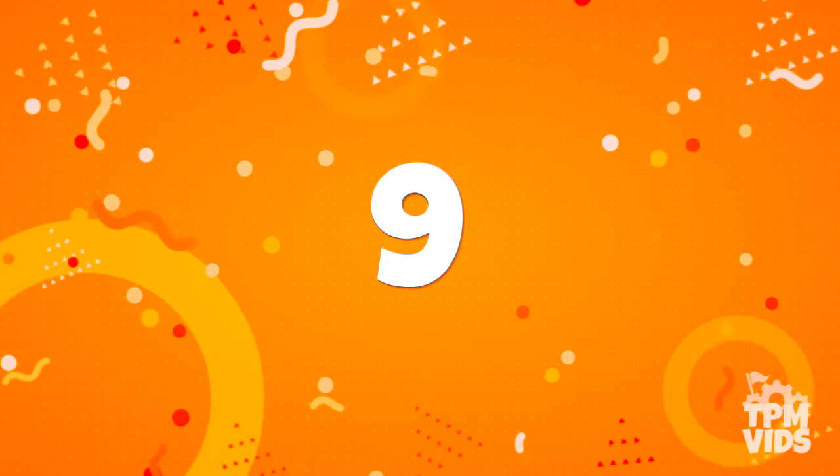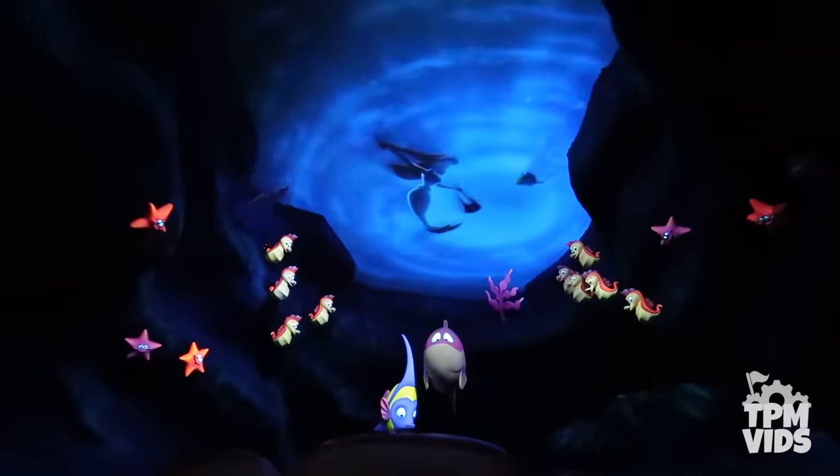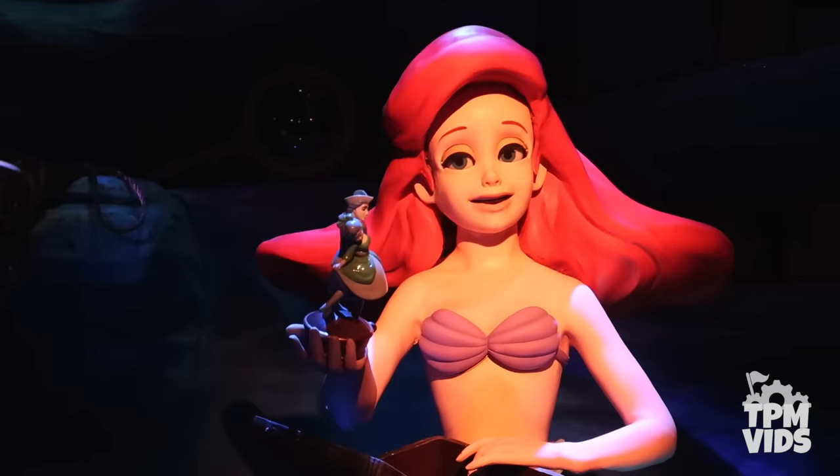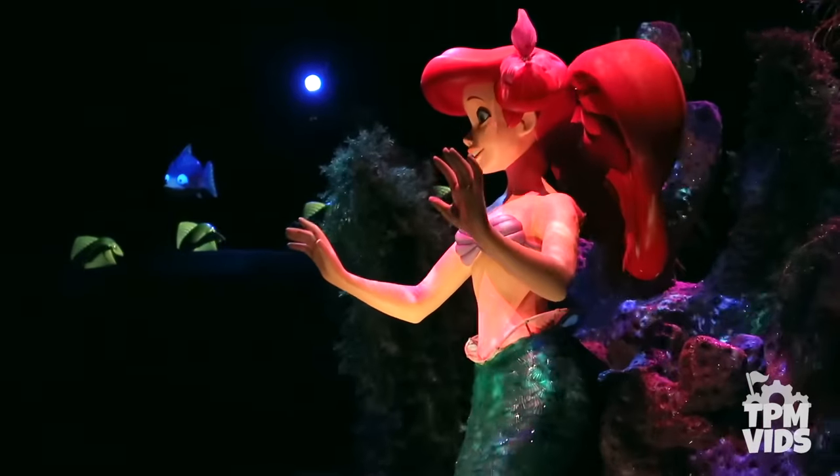Number 9. Staying at Walt Disney World, we'll head into Under the Sea: Journey of the Little Mermaid at Magic Kingdom. This ride is notorious for stopping, and I bet you've been on the ride before and heard it come to a stop.